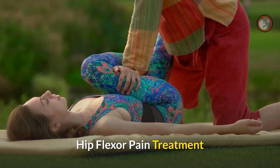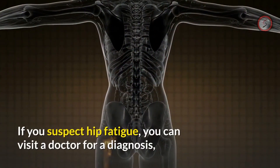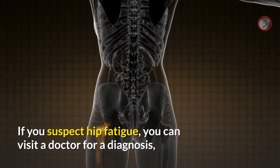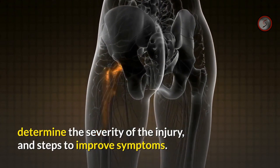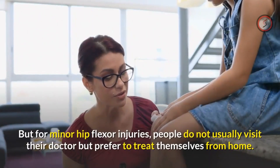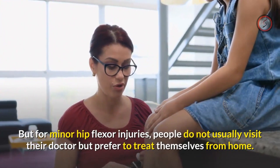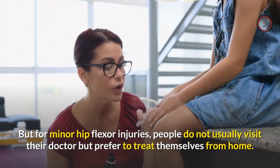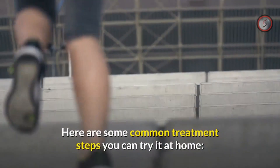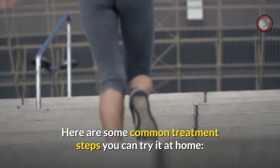For hip flexor pain treatment, if you suspect hip fatigue you can visit a doctor for a diagnosis to determine the severity of the injury and steps to improve symptoms. However, for minor hip flexor injuries, people do not usually visit their doctor but prefer to treat themselves at home. Here are some common treatment steps you can try at home.